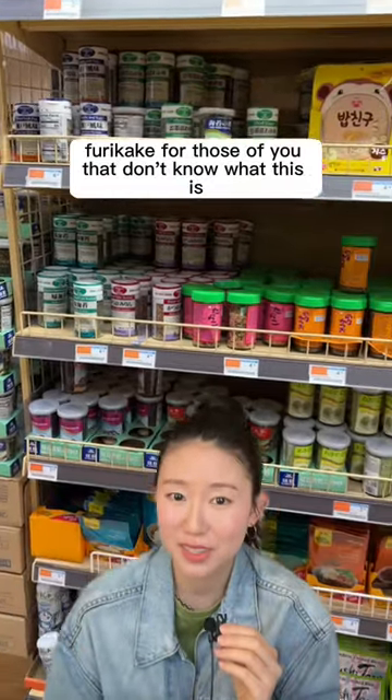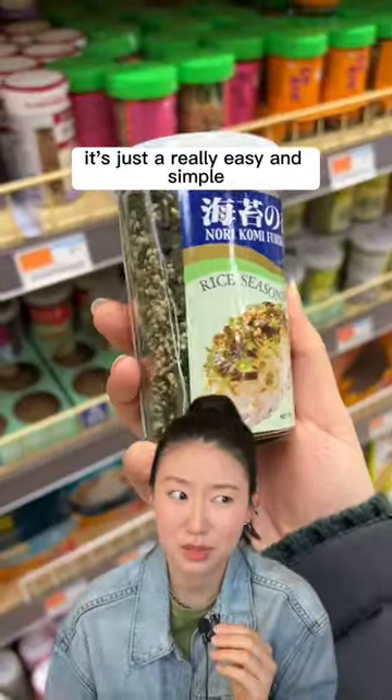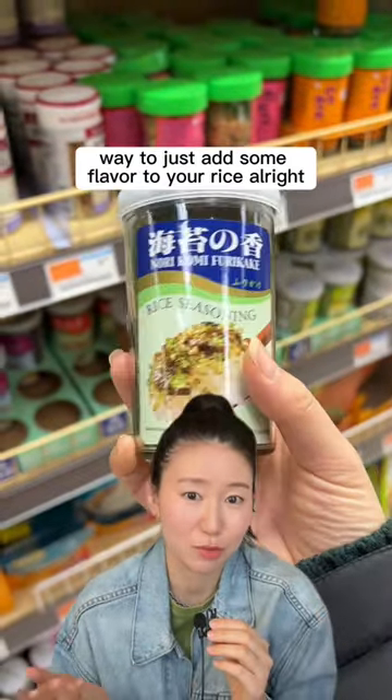Furikake — for those of you that don't know what this is, it's a rice seasoning with a base of dried seaweed. It's really good; it's just a really easy and simple way to add some flavor to your rice.